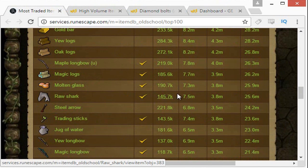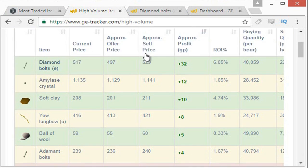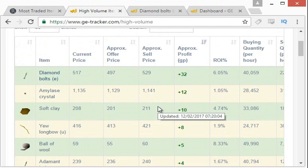If you have access to GE Tracker — a website that sponsors me and is a Grand Exchange tracking tool — they do have access to a high volume tab which is extremely useful and has a ton of different ideas that aren't just on the most traded page. You can see here the Diamond Bolt E are at the top with approximately a 32 GP margin. You're going to want to recheck that, but it's good for ideas. Link will be in the description for GE Tracker.